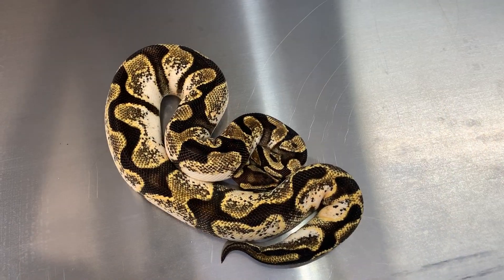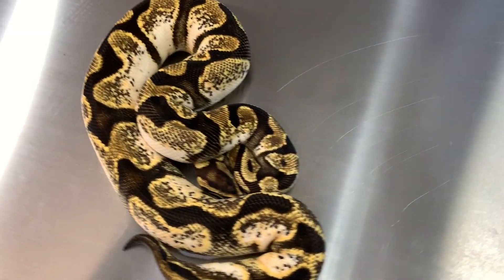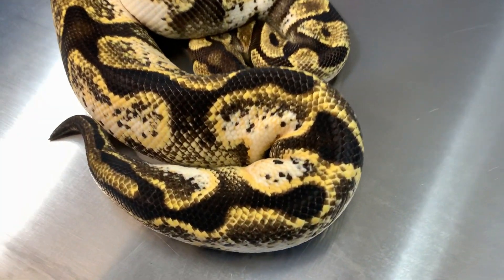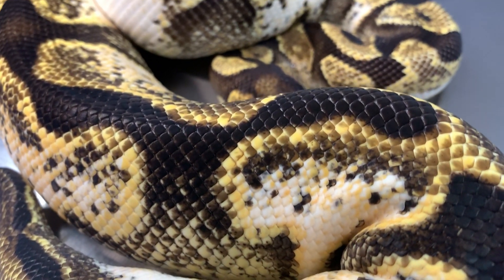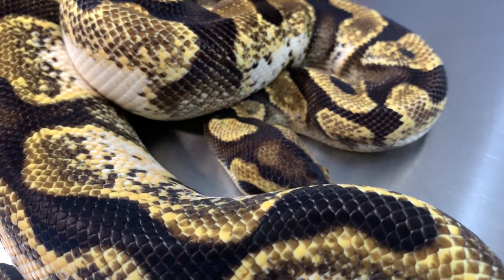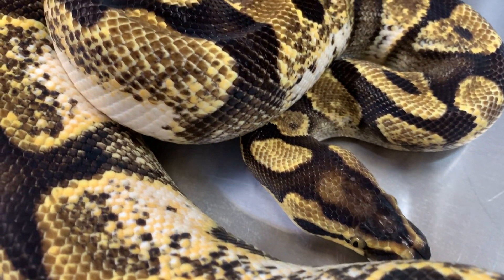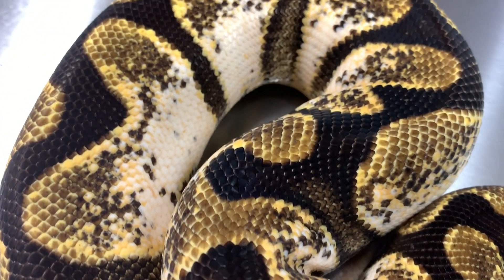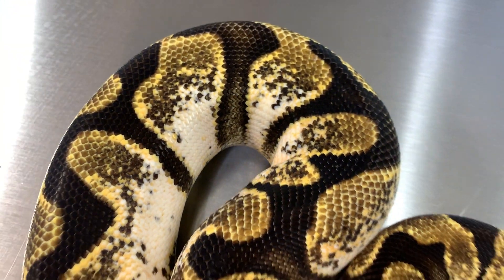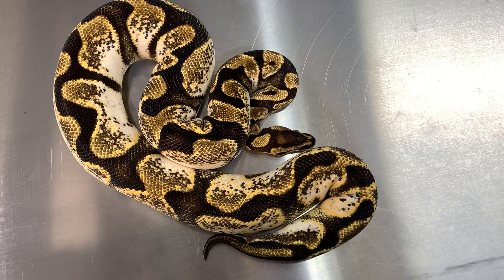Alright, this next girl — this is an Enchi Sugar. We picked her up from Mike Wilbanks a bit ago. She's been a bit of a picky eater. She was a mouser for a while and just transitioned to rats, and is starting to really put on some weight. So it'll be good to see what she can give us coming in the future.